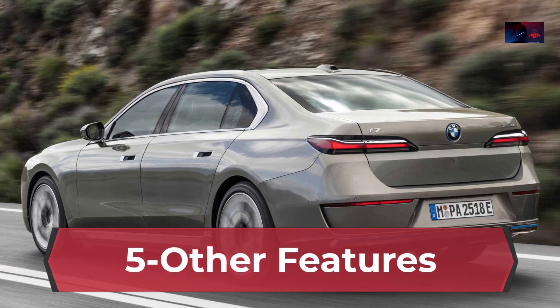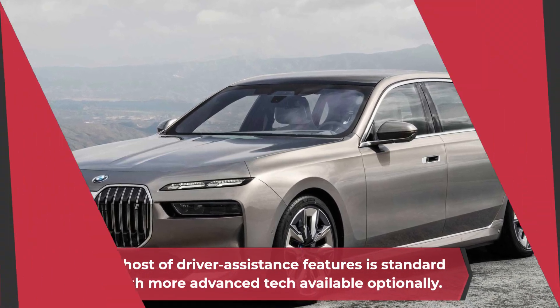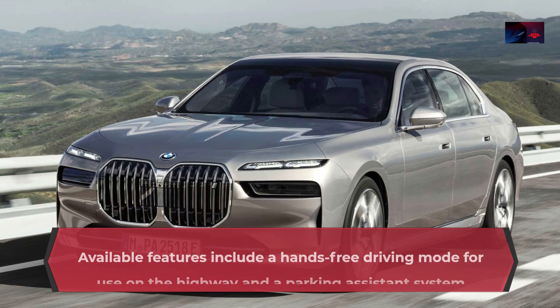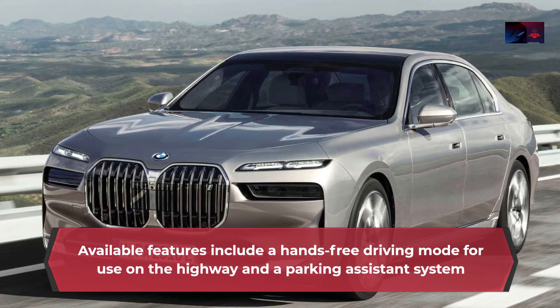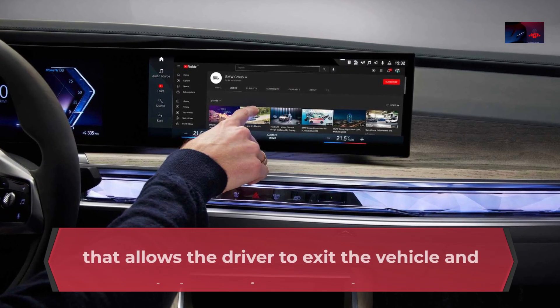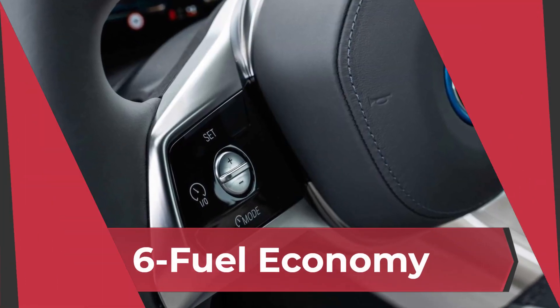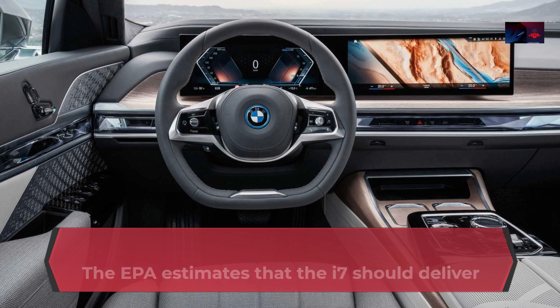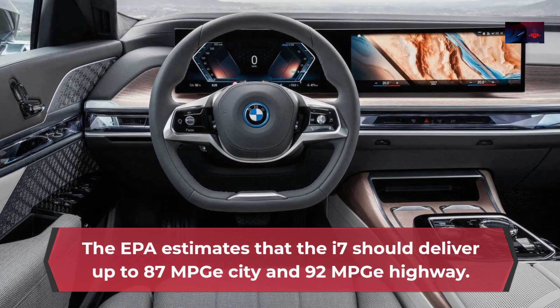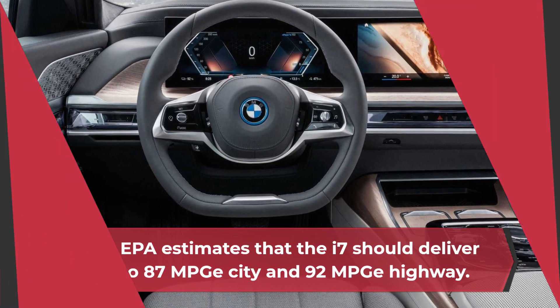Other Features: A host of driver assistance features is standard, with more advanced tech available optionally. Available features include a hands-free driving mode for use on the highway and a parking assistant system that allows the driver to exit the vehicle and park the car via a smartphone app. Fuel Economy: The EPA estimates that the i7 should deliver up to 87 MPGe city and 92 MPGe highway.